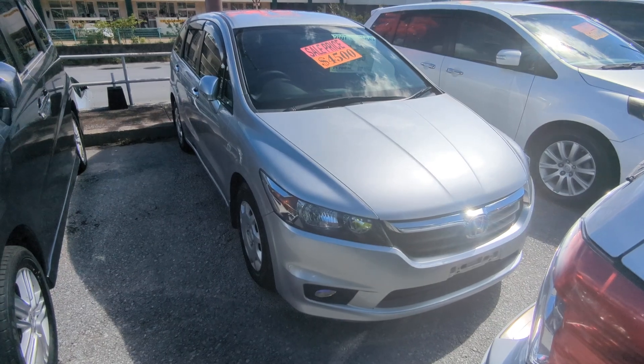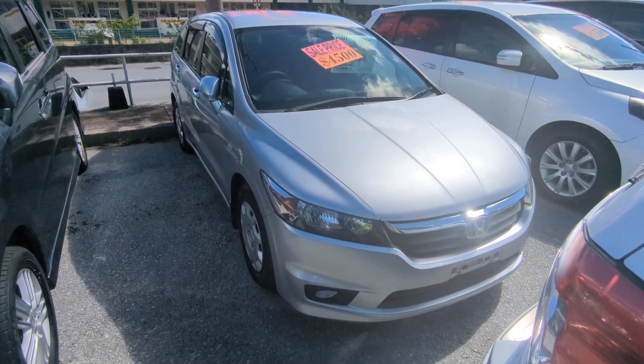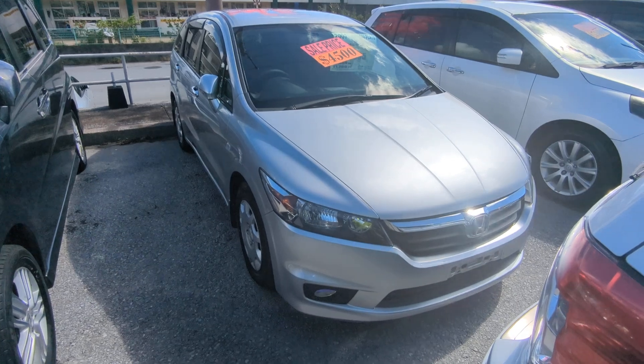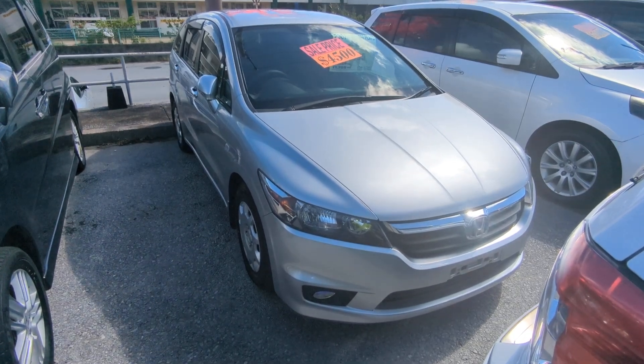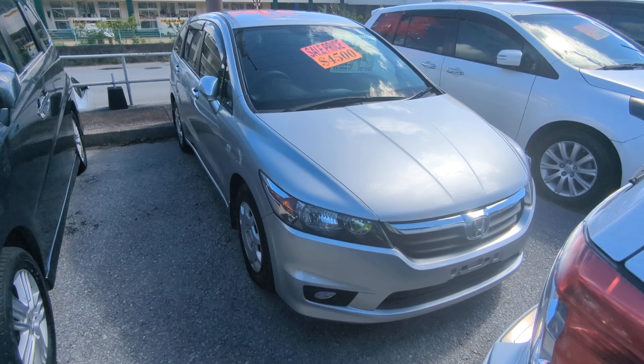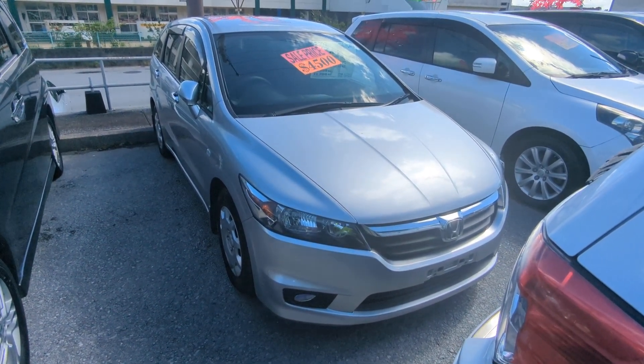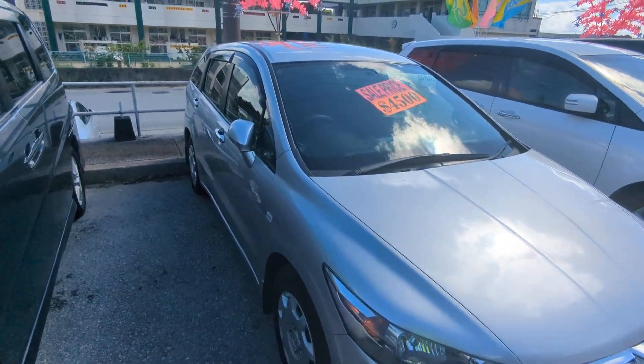Before we get started, I'd like to let you know that we do have on-the-lot discounts, so the price you're seeing on our website right now will not be the final price when you come on the lot. Also, if you're arriving to Okinawa soon or you just arrived, please make sure you stop by Johnny's Used Cars as soon as you can and have a look around — even before you get your SOFA driver's license, there are benefits to doing it that way.